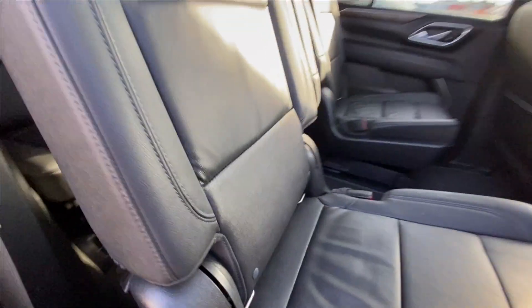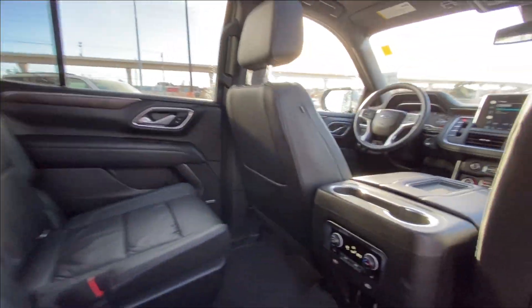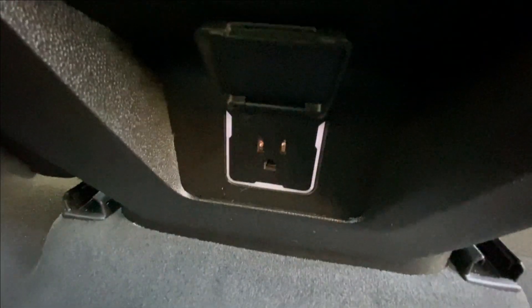Heading back inside the Tahoe, the back seats are car seat ready and easily collapsible, allowing for plenty of access to your third row. USB-C charging ports can be found on either side of the vehicle. Bose audio continues throughout the SUV, and here in the center console we have the third zone of your tri-zone climate control, two more USB-C charging ports, and a 120 volt outlet.